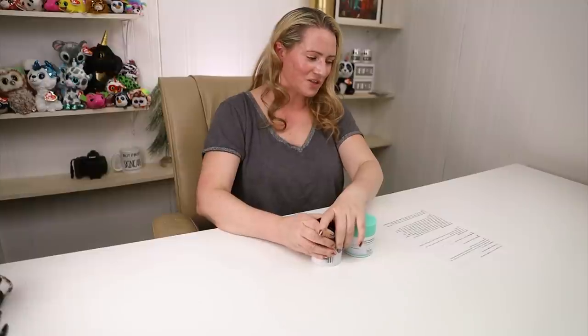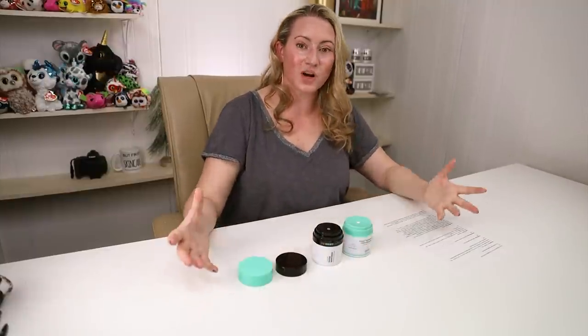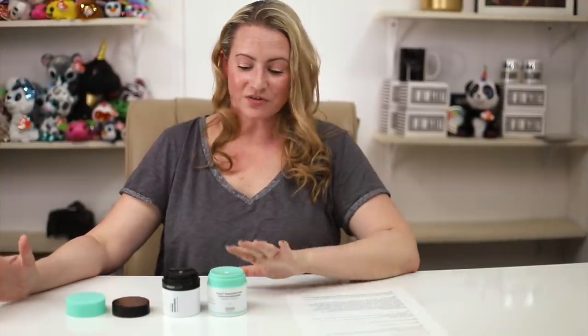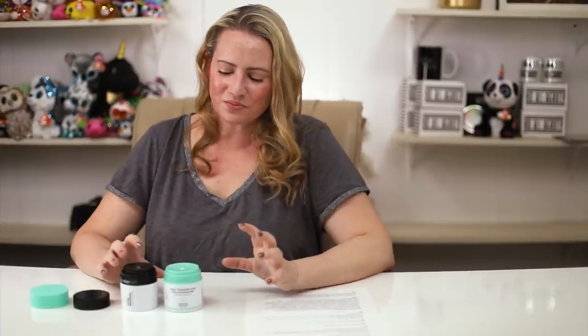They both have very good packaging — airless jar packaging, which is wonderful. In terms of denatured drying types of alcohol, the Drunk Elephant is alcohol-free. The Inkey List contains benzyl alcohol, which is a safe preservative for most people. It also contains phenethyl alcohol, which is typically used for antimicrobial preservation, and sometimes for light fragrance. Thankfully it's toward the end of the ingredient list. But if you have sensitive skin or are sensitive to certain alcohols, the Drunk Elephant wins.